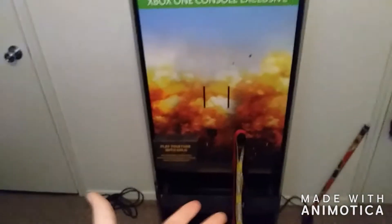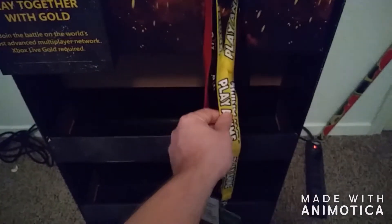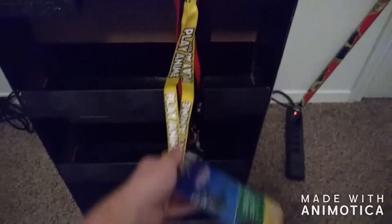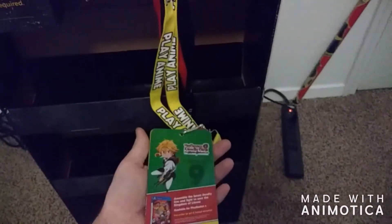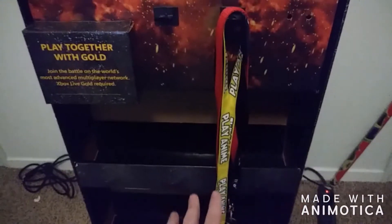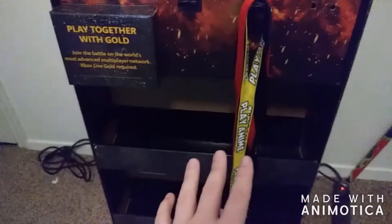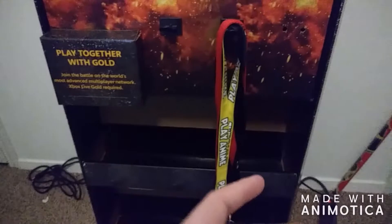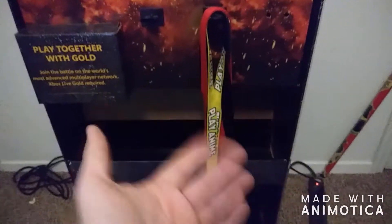I'm so happy I did — this thing is super cool. I've actually been hanging my lanyards on this. This Play Anime lanyard was actually, believe it or not, a lanyard I did get at GameStop, as you can see. For those of you guys who don't know, because I've never told you guys — I love lanyards. I really love lanyards. I collect all sorts of lanyards. I have an awesome Teen Titans lanyard, which I don't have with me right now but I will show that in another video.